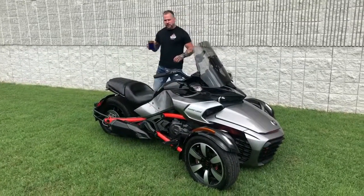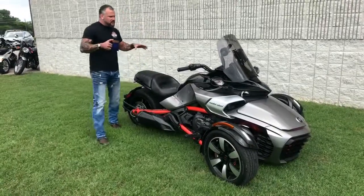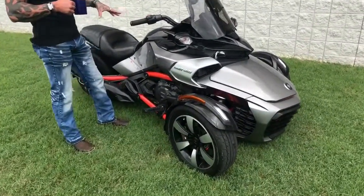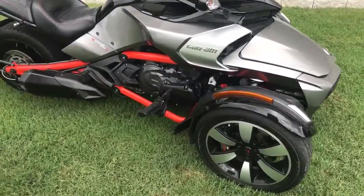Good morning, everybody. Joshua at Hopper Cycles in McKinney, Texas again, showcasing the Can-Am Spider F3. This guy's a 1330cc. It's a really fun ride. She's got a lot of power.